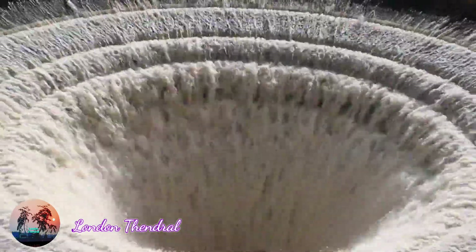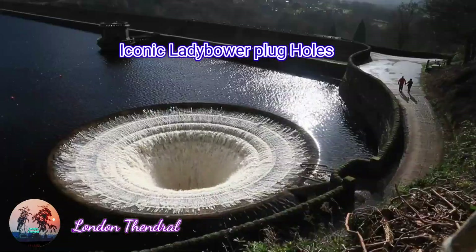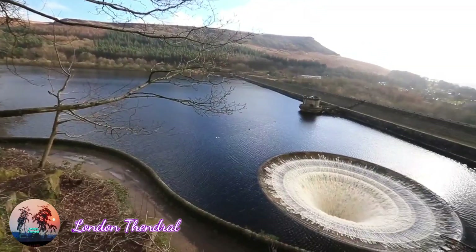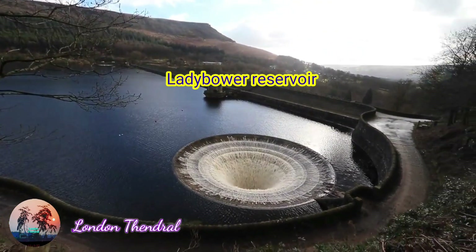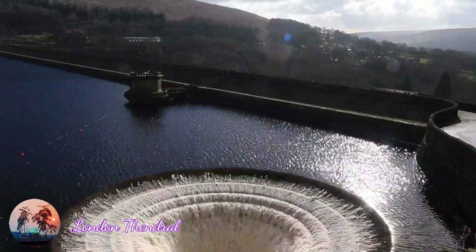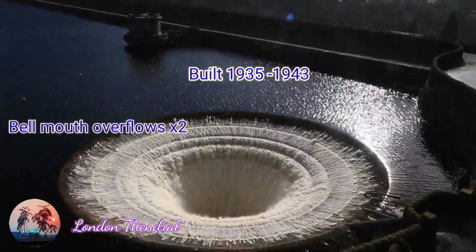The wonderful thing about the Ladybower Reservoir is the plug holes — they're called the Ladybower plug holes. That is the overflow outlet; we just call it affectionately 'plug holes.' I wanted to share this video with you all.